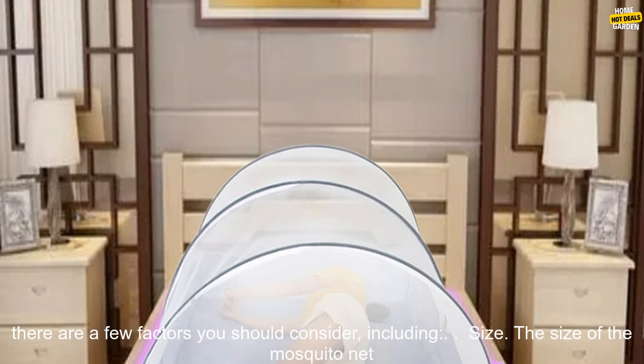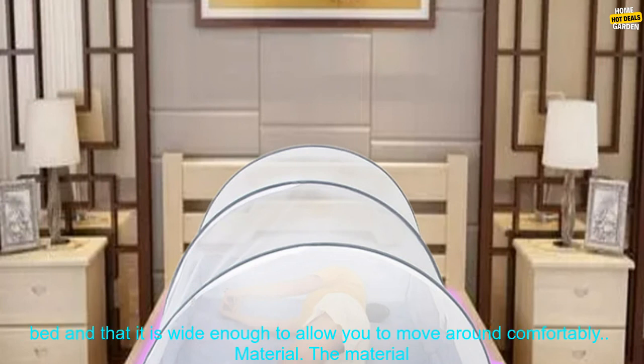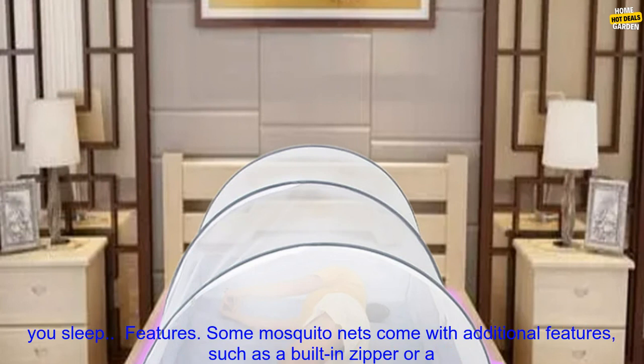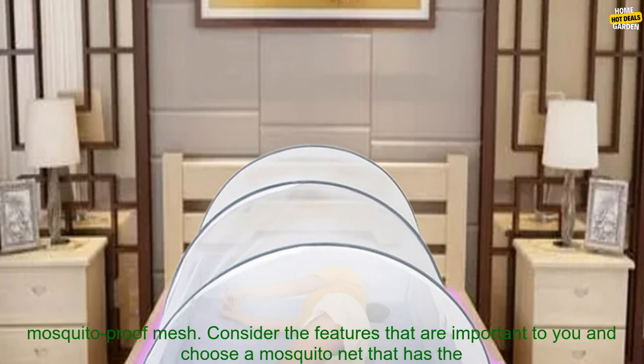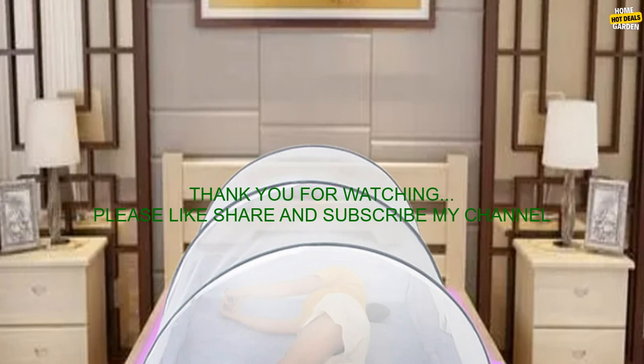How to Choose a Folding Mosquito Net for Bed. When choosing a folding mosquito net for bed, there are a few factors you should consider, including size. The size of the mosquito net should be appropriate for your bed — make sure the net is long enough to cover your entire bed and wide enough to allow you to move around comfortably. Material. The material should be lightweight and breathable to help prevent overheating while you sleep. Features. Some mosquito nets come with additional features such as a built-in zipper or mosquito-proof mesh — consider which features are important to you and choose accordingly.